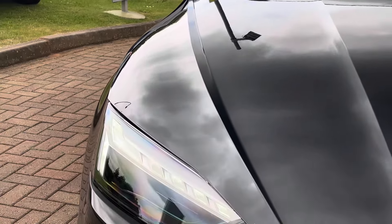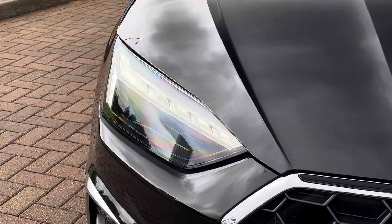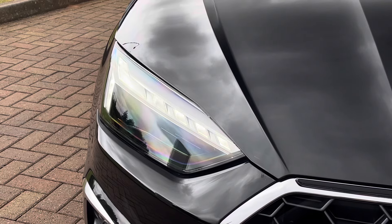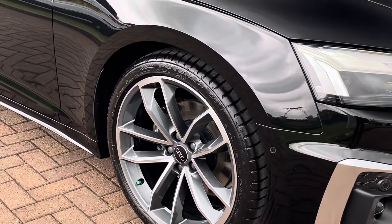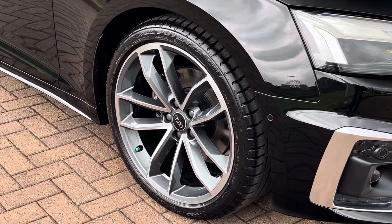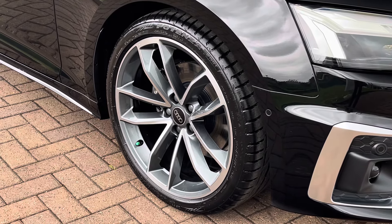Moving towards the front, we find fantastic LED headlights which are perfect for visibility in every weather condition. Moving towards the alloys, we find the S-Line specific 19-inch five-spoke cavo design alloys finished in polished grey, which really complement the black paint.